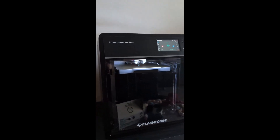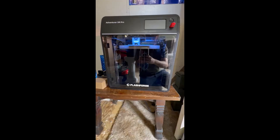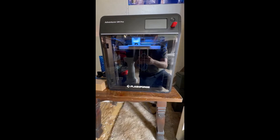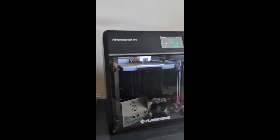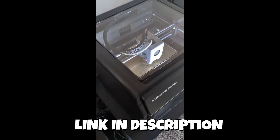The FLASHFORGE Adventurer 5M is a great pick for users who want both speed and simplicity in a compact form. Its CoreXY structure delivers impressive stability, while the 600mm per second high-speed printing genuinely reduces turnaround time without compromising detail. The fully auto-leveling system works flawlessly, making it extremely beginner-friendly. The 280 degrees Celsius direct extruder paired with a detachable nozzle allows quick filament swaps and easy maintenance, a huge plus for hobbyists upgrading into faster models. With a respectable 220x220x220mm print volume, this feels like a smart balance between performance and footprint. This model stands out as a reliable high-speed option for small projects and daily printing.